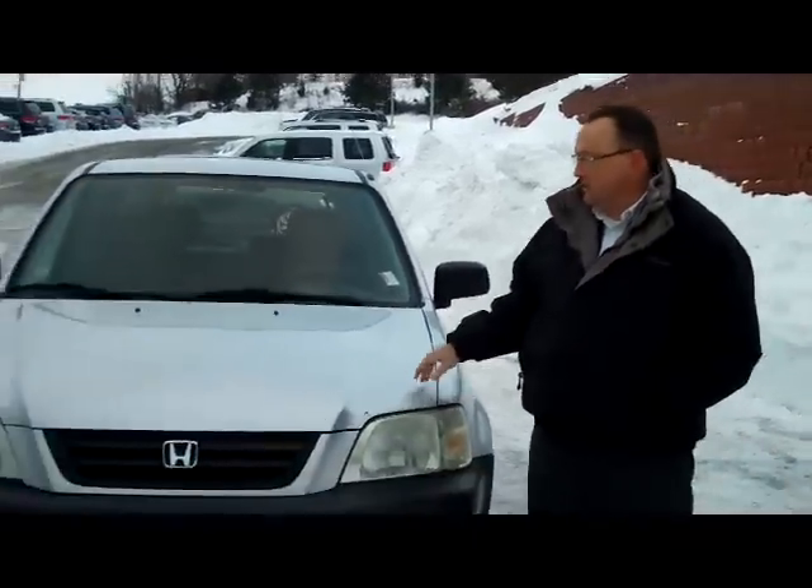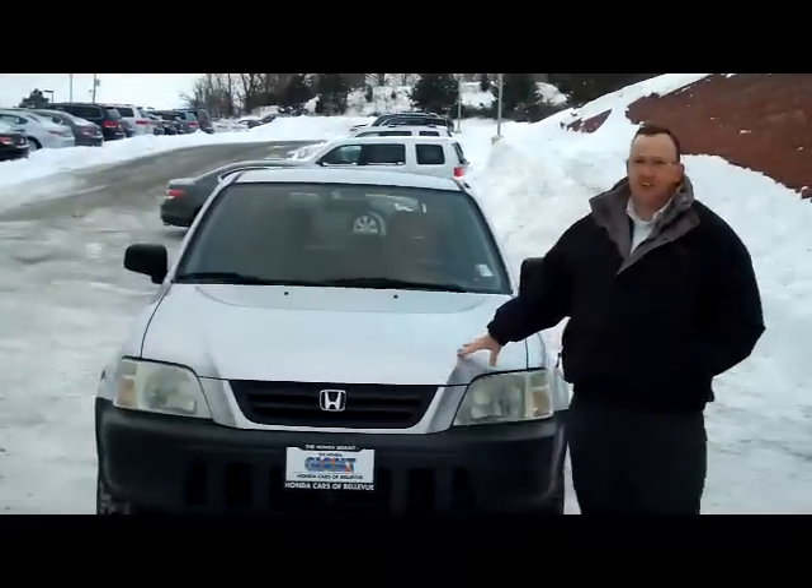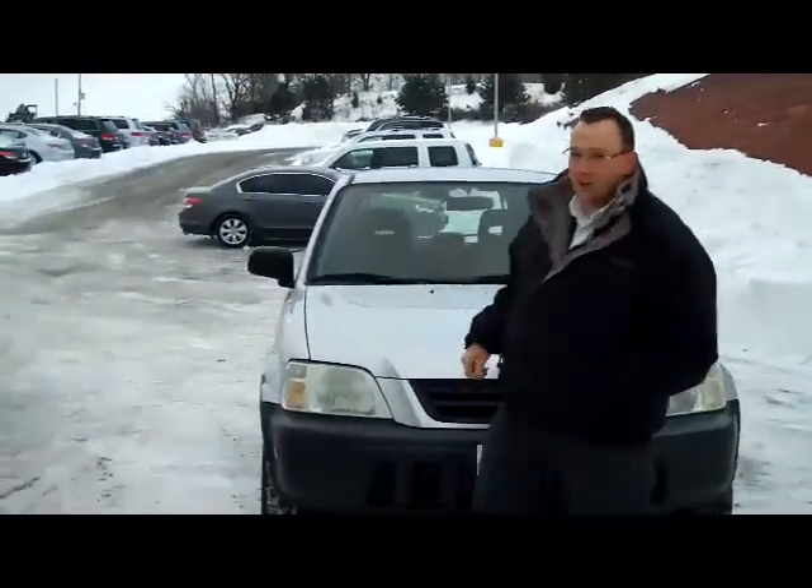Brian Kelly here for the Honda Giant, here to show you this 1999 Honda CR-V. It has lots of character.